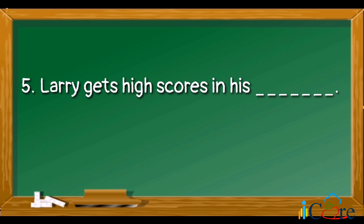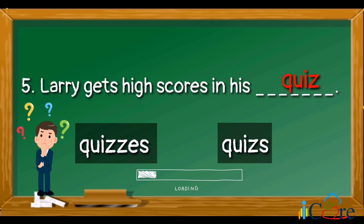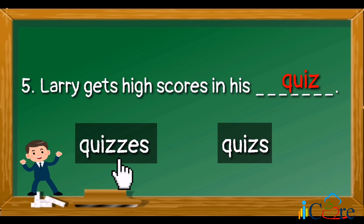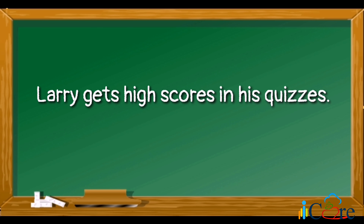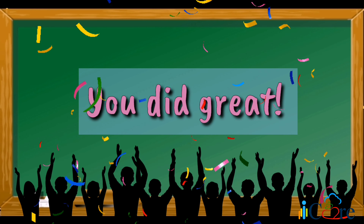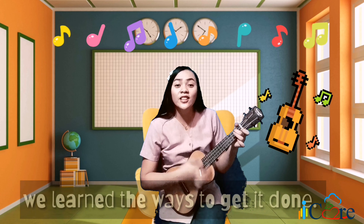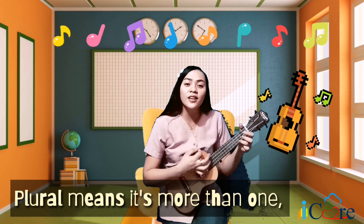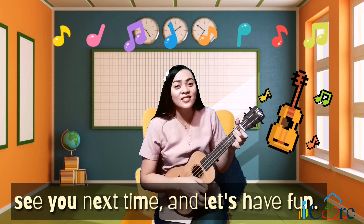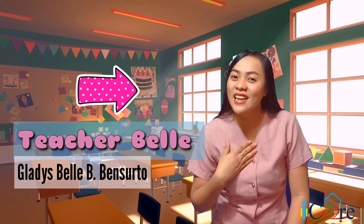Number five: Larry gets high scores in his blank — which is the correct plural form of the word quiz? The answer is quizzes. Larry gets high scores in his quizzes. You did great! Plural means it's more than one. We learned the ways to get it done. Plural means it's more than one — see you next time, let's have fun! Thank you, kids, for watching! I hope you learned something in this video. Again, this is Teacher Bell — see you next time! Bye!